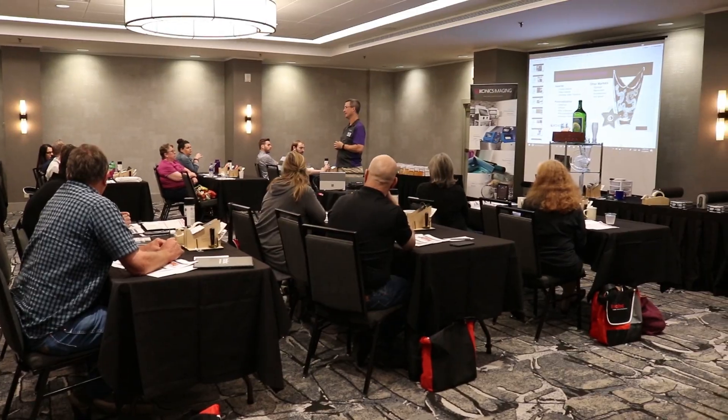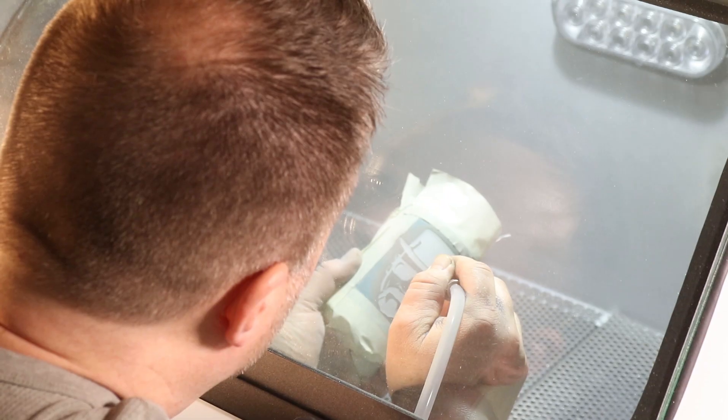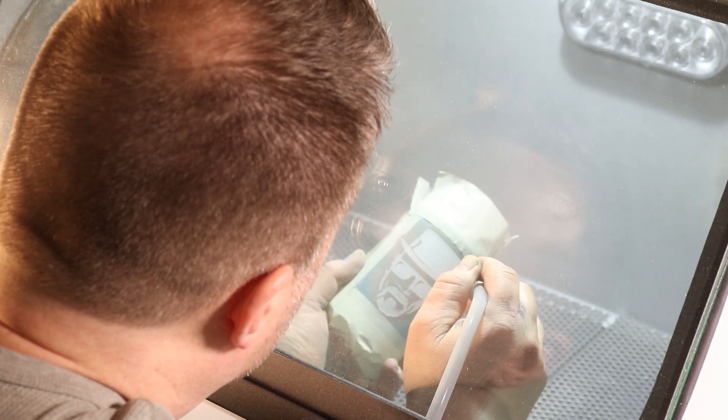I'm Peter Norman with Iconyx Imaging. I'm the Director of Sales. Iconyx Imaging manufactures photoresist film for decorative sandblasting. We also manufacture all the equipment that's needed for decorative sand carving.